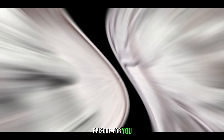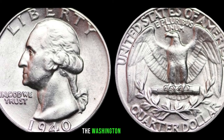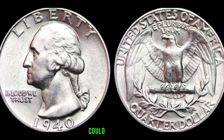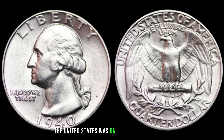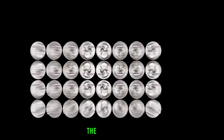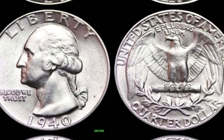We'll be diving into the world of coin collecting, specifically focusing on the 1940 Washington quarter dollar coin — could this seemingly ordinary coin be hiding a secret fortune? The Washington quarter is a classic piece of American numismatic history, and certain years like 1940 could potentially be worth big money. The United States was on the brink of entering World War II, and the country was experiencing significant economic changes. How did these events influence the production and rarity of the 1940 Washington quarter?